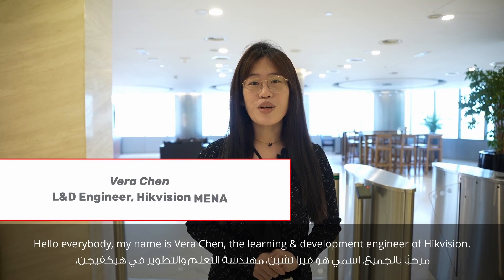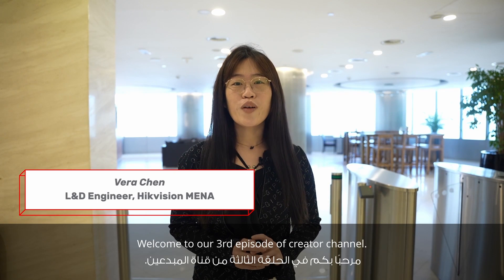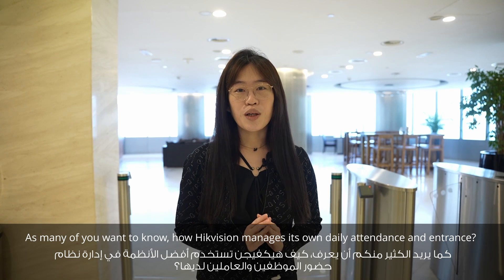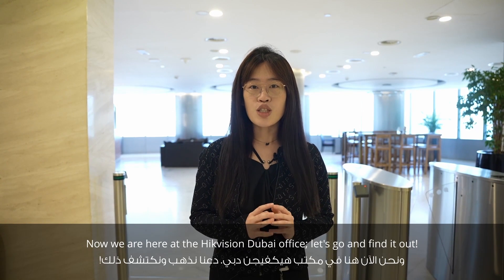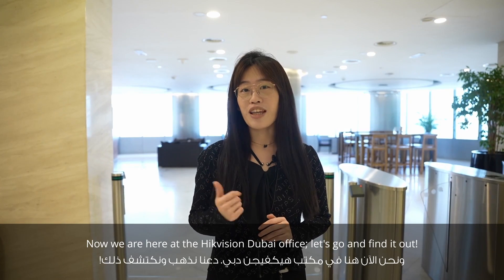Hello everybody, my name is Vera Chen, the Learning and Development Engineer of HiVision. Welcome to our third episode. As many of you wanted to know about how HiVision manages our daily attendance and access control, here we are at HiVision Dubai office. So let's go and find it out.